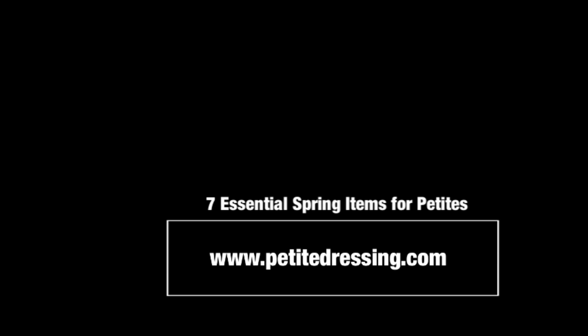Today's topic: 7 things every petite girl must have for the spring. These are the staple items. The concept that is so important in styling petite women is all about proportion. If you're petite, that is the number one important thing. You should always keep in mind whether you're dressing for the spring or the fall — any occasion — proportion is the most important thing.